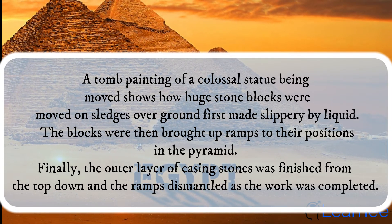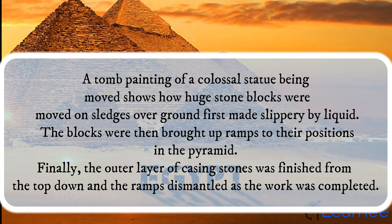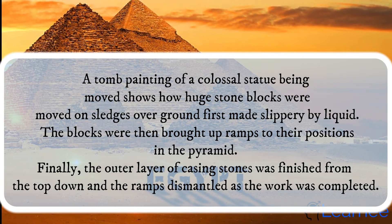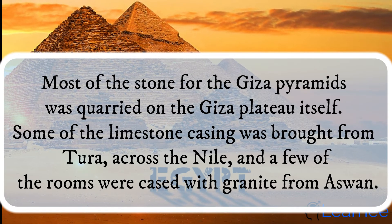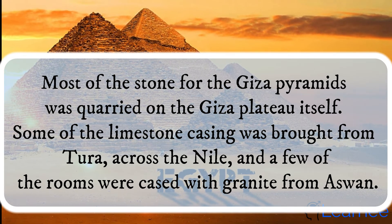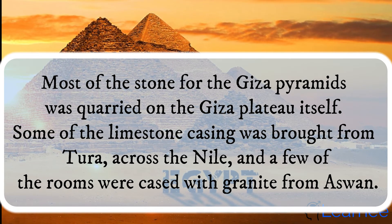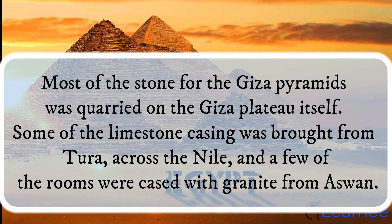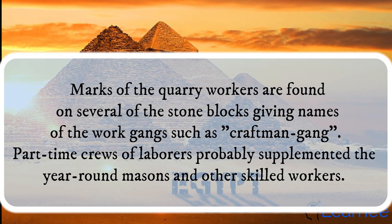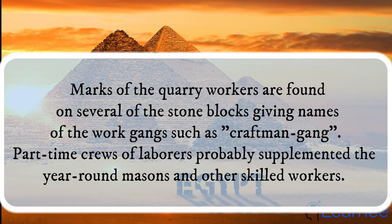The blocks were then brought up ramps to their positions in the pyramid. Finally, the outer layer of casing stones was finished from the top down and the ramps dismantled as the work was completed. Most of the stone for the Giza pyramids was quarried on the Giza plateau itself. Some of the limestone casing was brought from Tura, across the Nile, and a few of the rooms were cased with granite from Aswan. Marks of the quarry workers are found on several of the stone blocks, giving names of the work gangs such as Craftsman Gang.